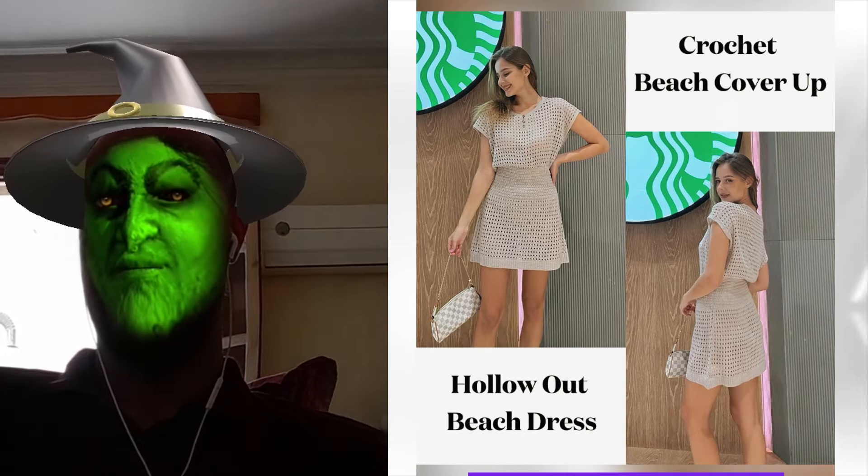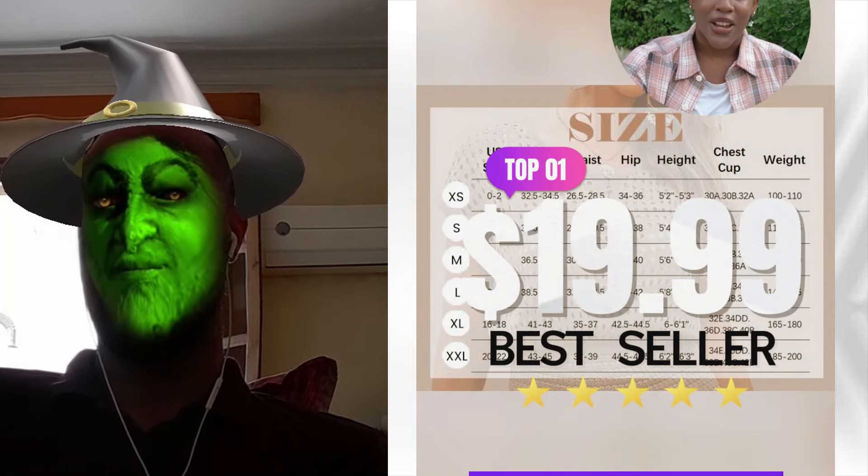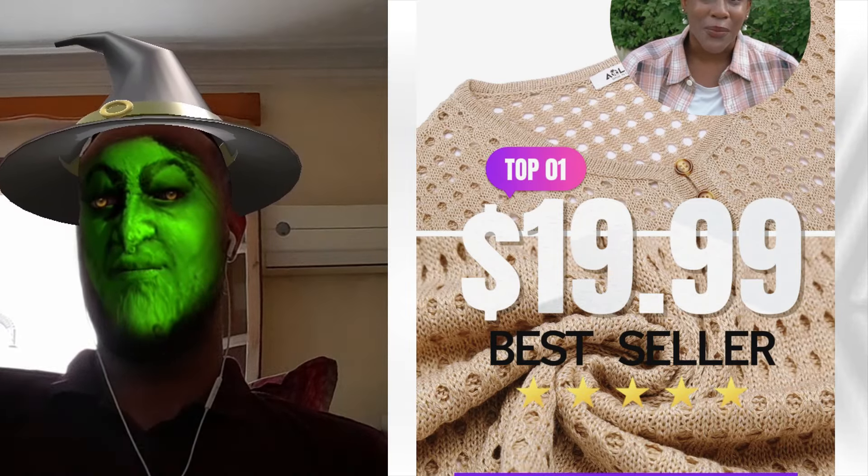Plus, it's super breathable. On hot days, nothing else keeps me cool like this. For just $19.99, why wait? Grab yours now and turn heads at the beach.